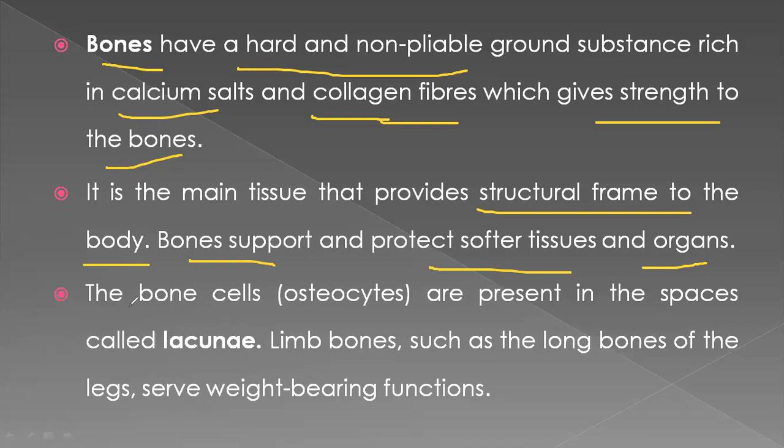Bone cells are called osteocytes. Osteo means bone and cytes means cell. So osteocytes are bone cells, and they are present in spaces called lacunae.